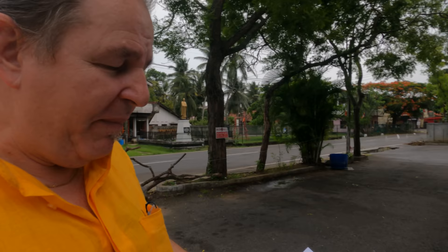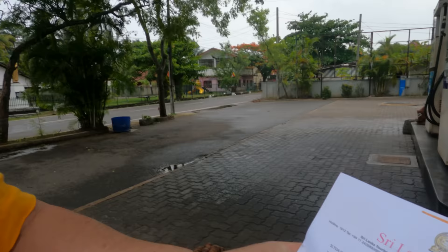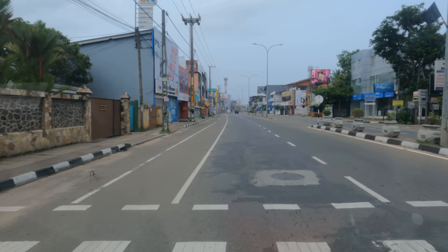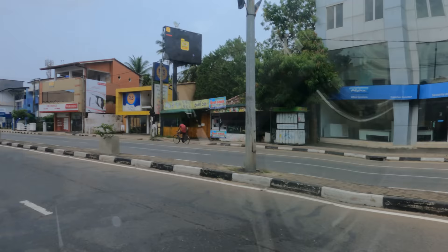We have a problem — everywhere I go I keep getting told to move on. This is the third town we've been to. I have a letter from the tourism minister saying we can get petrol, and these guys say we can't. Every time we go to the next town, they say they don't have petrol. We're now in the city of Matara and it's dead — nothing open. I'm not sure how Michelle and I are supposed to get food today.